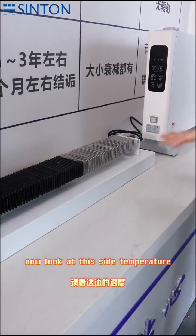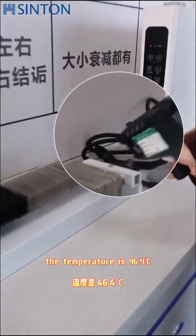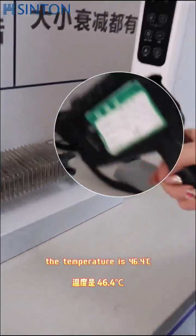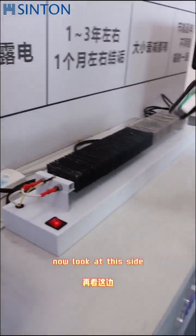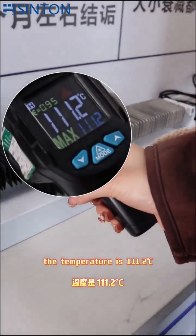Now look at this side — the temperature is 46.4. Now look at this side — the temperature is 111.2.